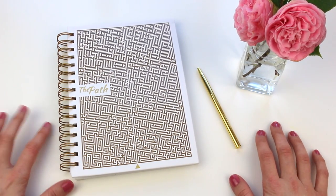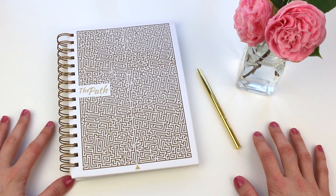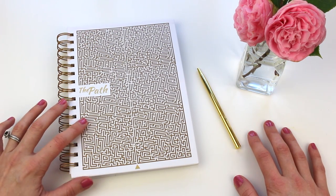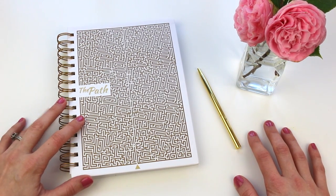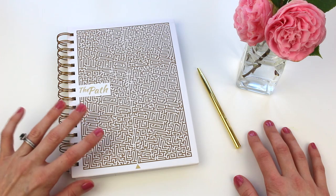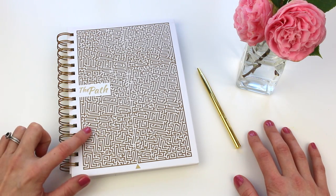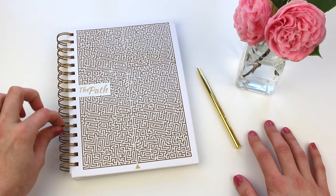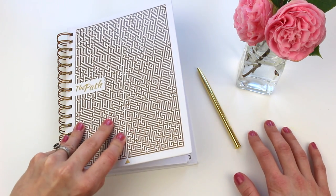Hi friends, it's Abby here — welcome back to my channel. In this video I'm going to be giving you a little bit of a look at the Path Planner. This was sent to me to share with all of you, and to also give away to one of you, so stay tuned to the end to learn how you can enter into this giveaway.